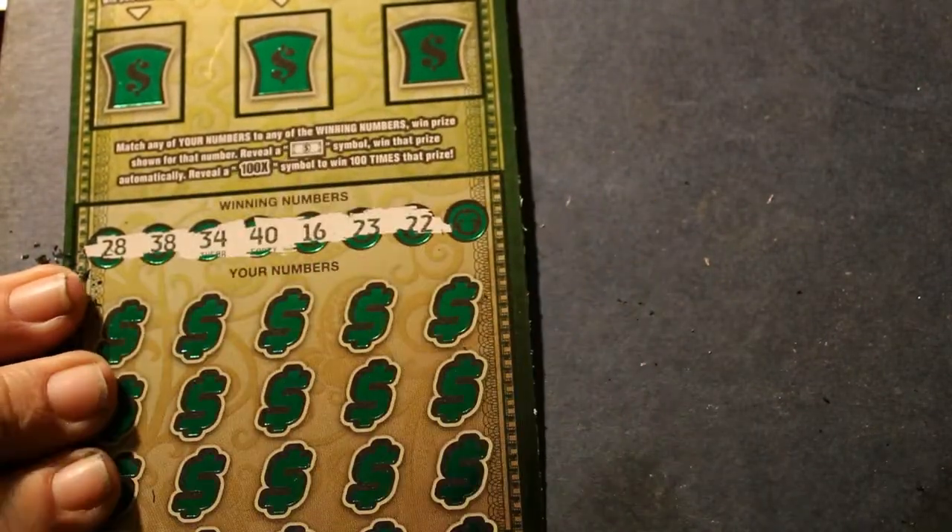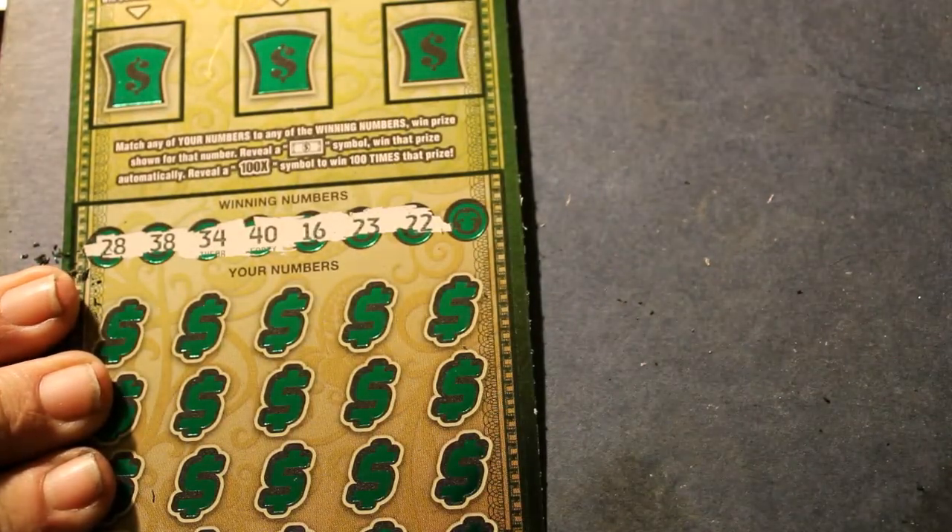Okay, the winning numbers are: 28, 38, 34, 40, 16, 23, and 22.